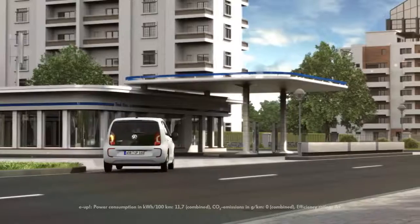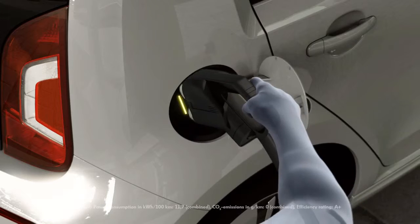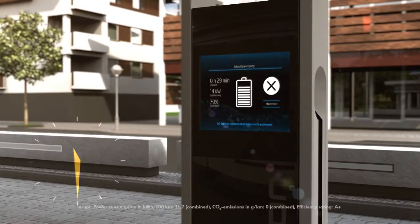The combined charging system uses the universal charging interface, and at a CCS charging point, the battery is 80% recharged in half an hour.